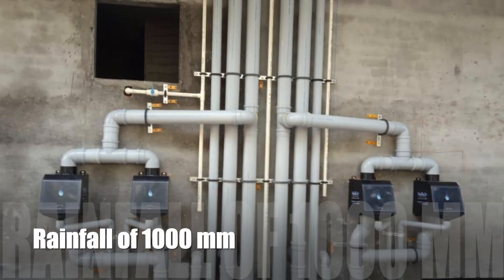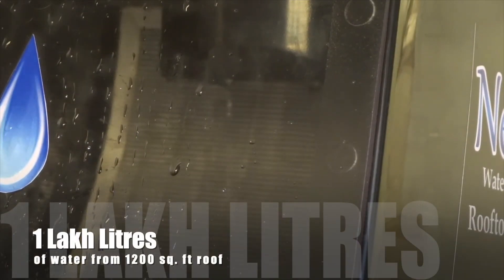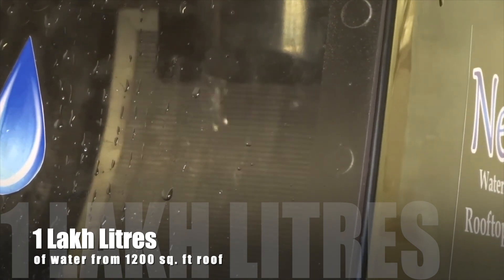During an annual rainfall of 1000mm, NEER RAIN saves 1 lakh litres of water from a 1200 sq ft roof.